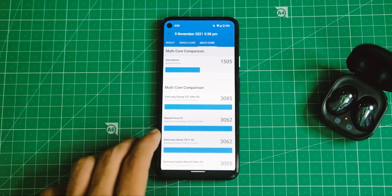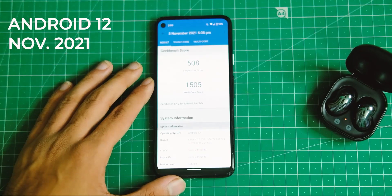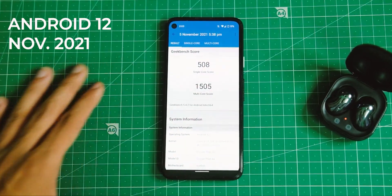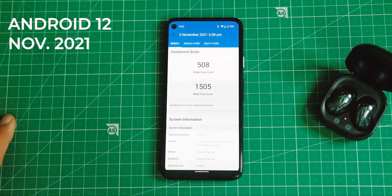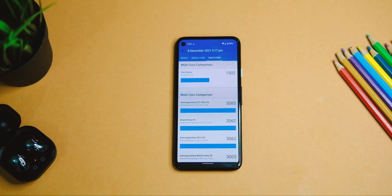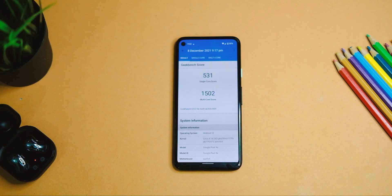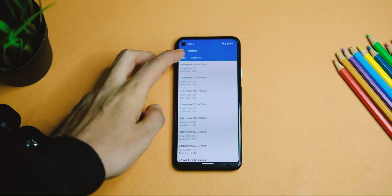Starting off with the usual benchmark tests, as they give a rough idea on things. On the last version, the Pixel 4a scored 508 in single-core and 1505 in multi-core on Geekbench, which was a small drop compared to Android 11. After this December update, the device now scores 531 in single-core and 1502 in multi-core, so it looks like things are back on track.